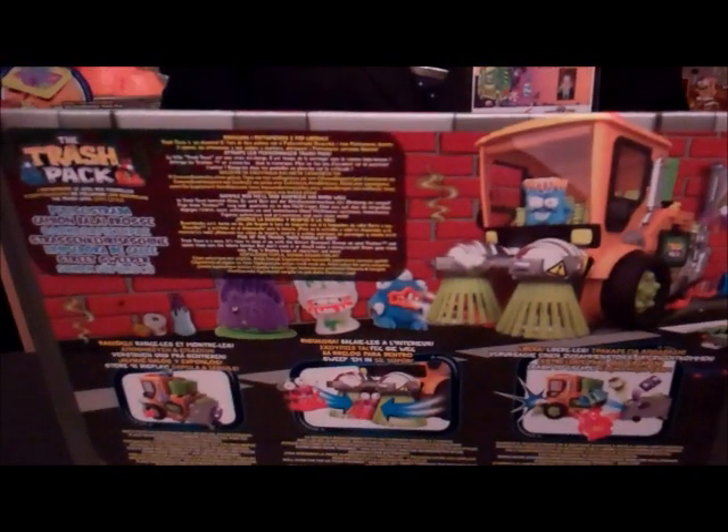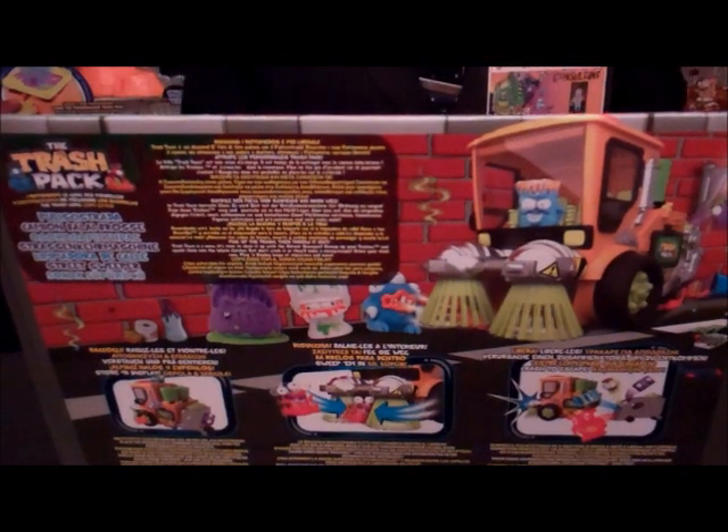This is the back of the box. It's a knuckle out of the box. First I want to show the two exclusive Trashies.